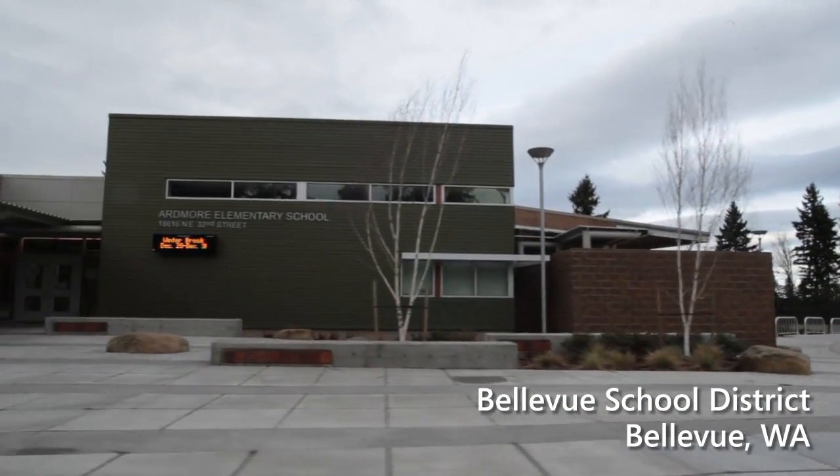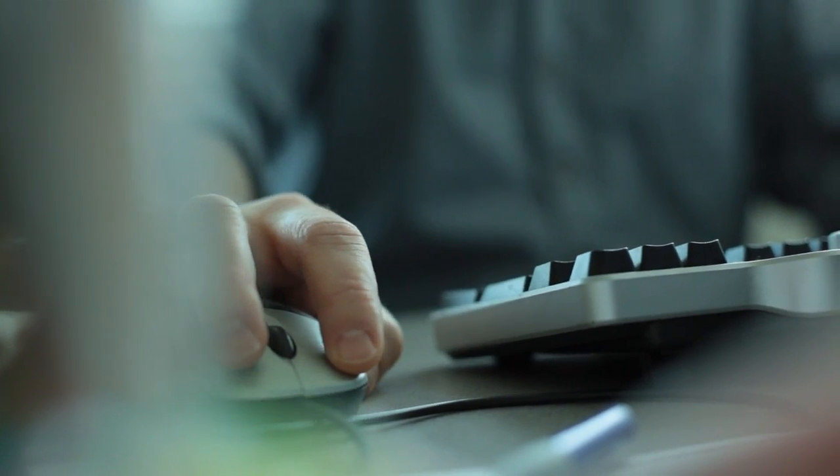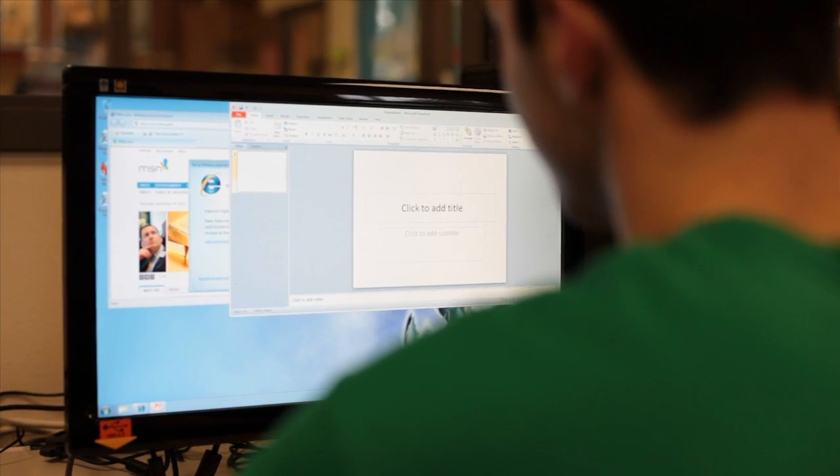The Bellevue School District is comprised of roughly 17,000 students. We have roughly 1,300 teachers and about 1,300 staff. A typical refresh cycle is about three years, but we're pushing four to five years. Being able to find a solution that can save us money and refresh PCs hitting the four or five year mark is our biggest challenge.